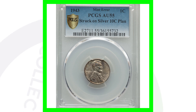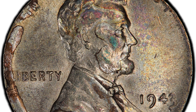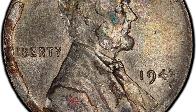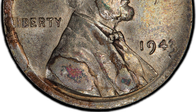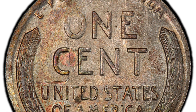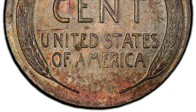Here's a super rare coin as well — a 1943 Lincoln Wheat Cent design that was struck onto a silver 10-cent planchet. If you're not familiar with coins it might look like a beat-up steel penny, but it's actually a mint error struck on a silver dime planchet. That's why this coin sold for over $3,600.